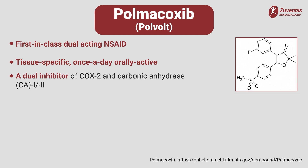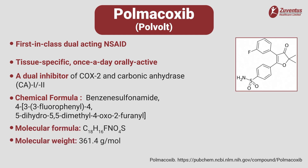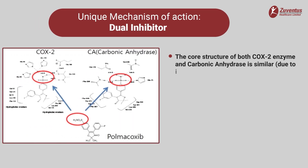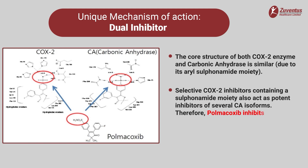Polmicoxib provides a novel tissue-specific transport mechanism that is designed to deliver sustained levels of the drug to the inflamed tissues while maintaining low systemic exposure. The core structure of both cyclooxygenase 2 and carbonic anhydrase enzymes are similar due to their aryl sulfonamide moiety. Since polmicoxib contains a sulfonamide moiety, it inhibits both enzymes.